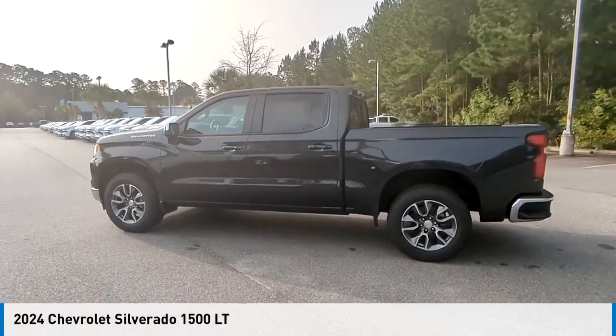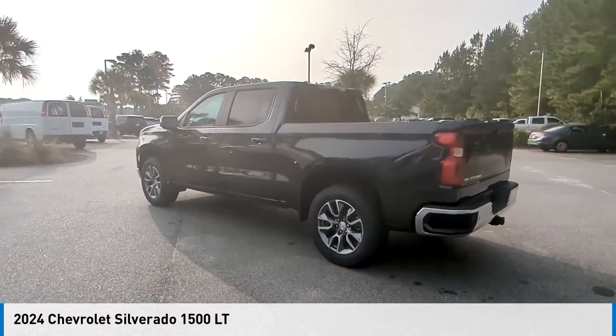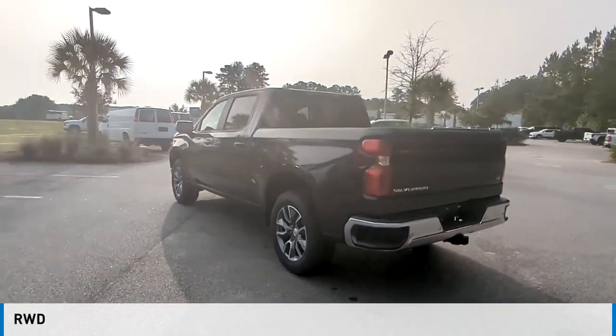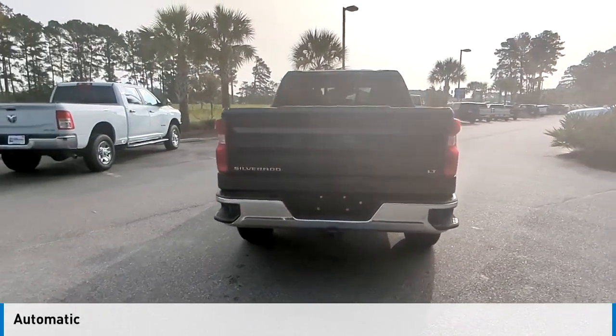We are pleased to show you the 2024 Silverado 1500. This vehicle is powered by a rear-wheel drive, 8-cylinder, 5.3-liter engine, and comes with an automatic transmission.